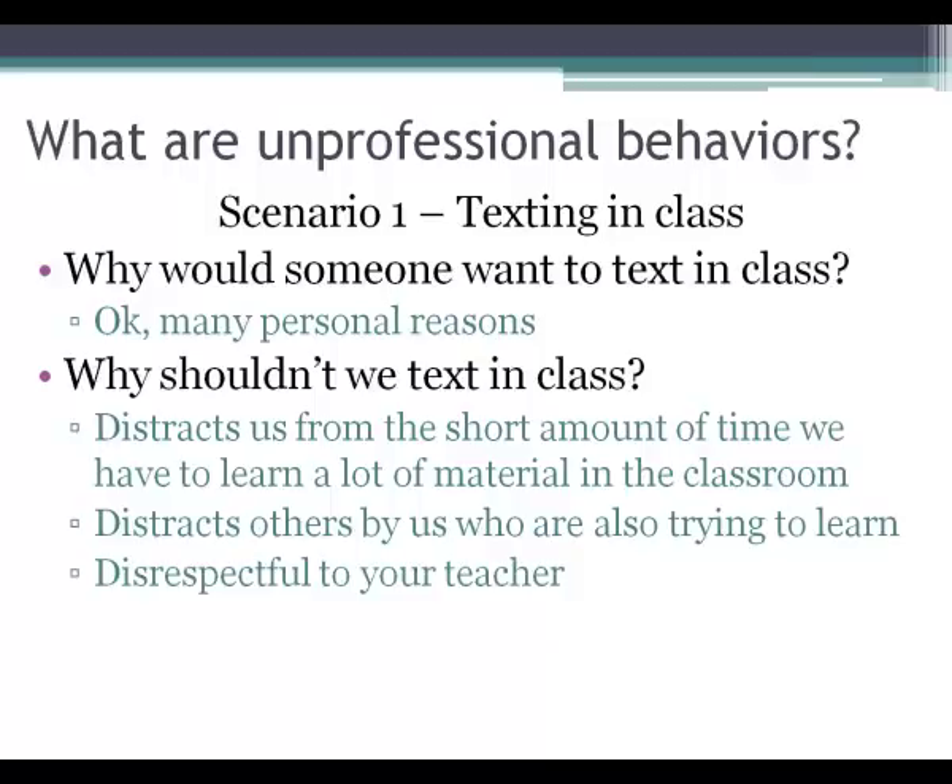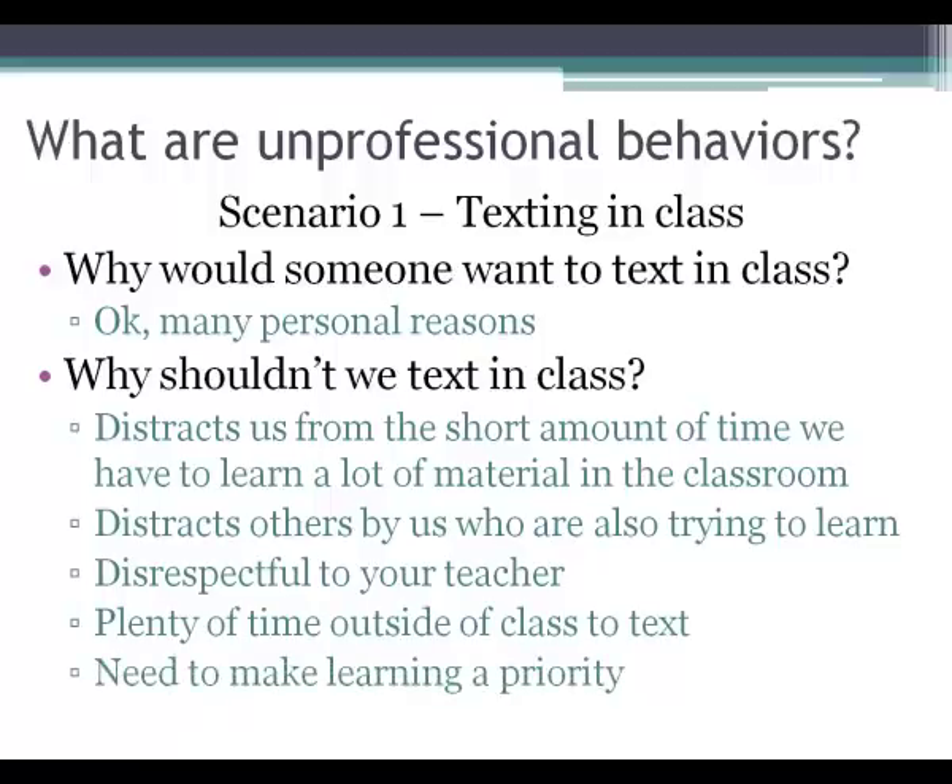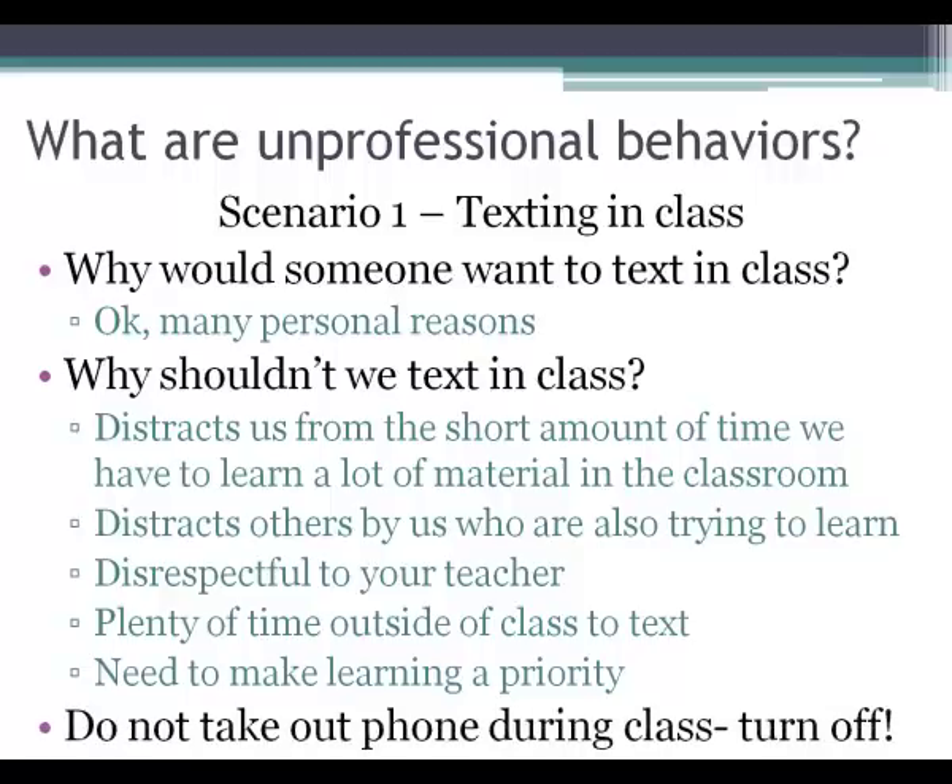There's plenty of time outside of class to text, so stay focused while you're in class and make your learning a priority. The take-home message for scenario one: do not take out your phone during class. Just turn it off. Show that you value the time in class. If you have it off, it won't distract you — and the second you get out of class, you're welcome to turn your phone on again.